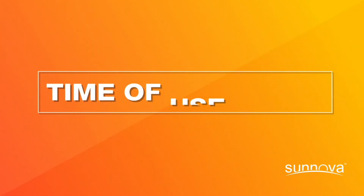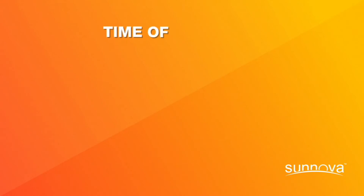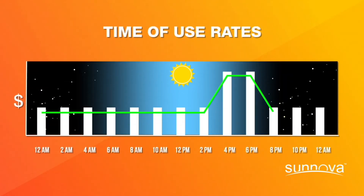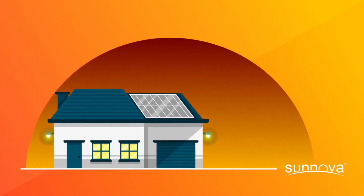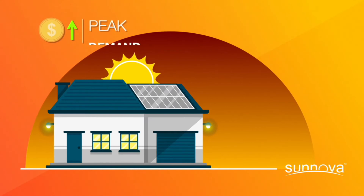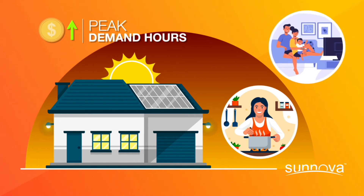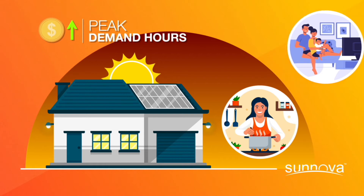Let's start with explaining time of use rates. Time of use rates are when your utility charges a higher or lower price depending on when you use electricity from the grid. For example, during peak demand hours — like in the early evenings during the week when most people are arriving home, running their air conditioning and other appliances — utilities will charge more for electricity.